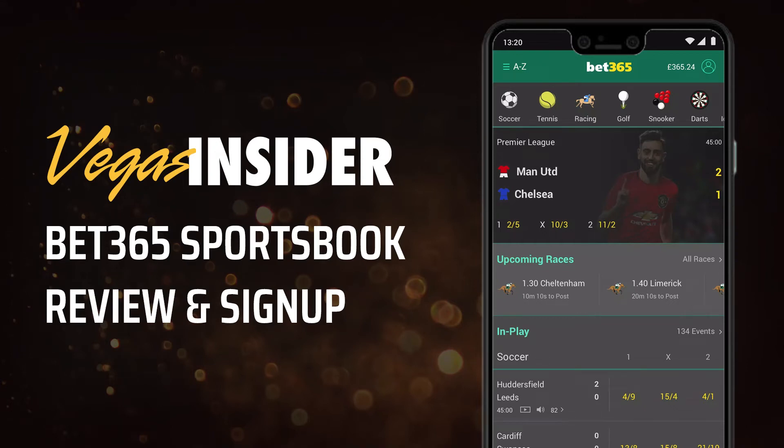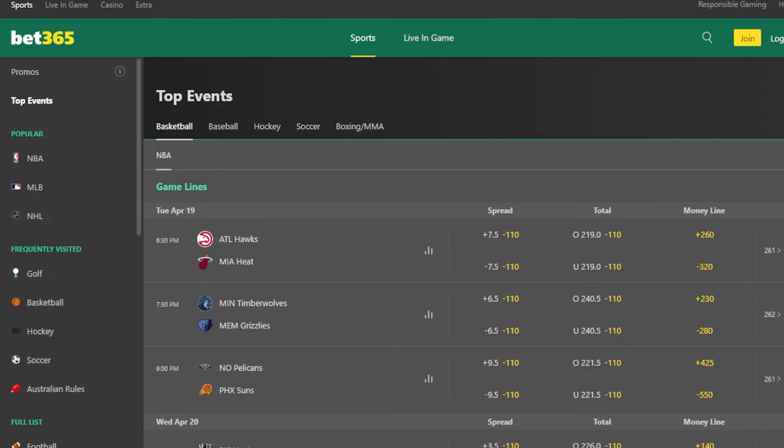Welcome to Vegas Insider. Today we are going over our review of Bet365 Sportsbook along with the Bet365 Sportsbook app and website. We also have a small guide at the end on how to sign up for their exclusive welcome bonus that we offer here through Vegas Insider. We have gathered some information on what makes a sportsbook app compete against the huge market, and today we are seeing how Bet365 stacks up against the other top books.